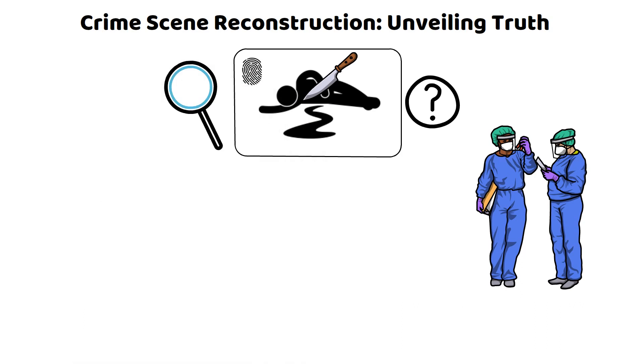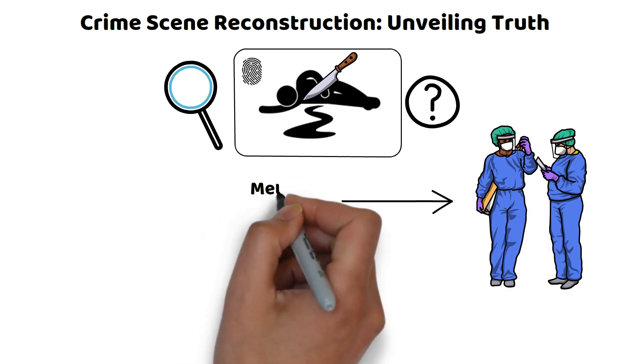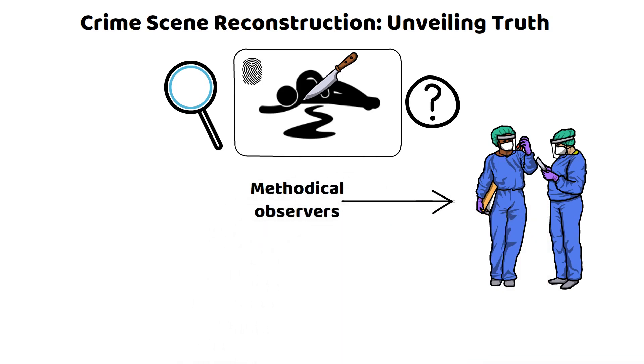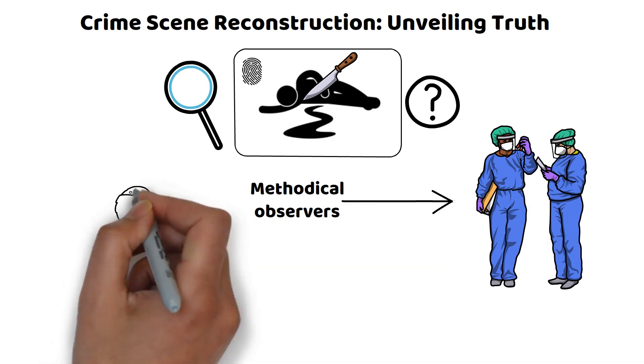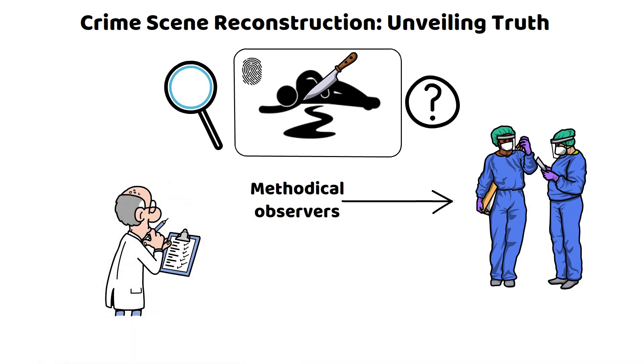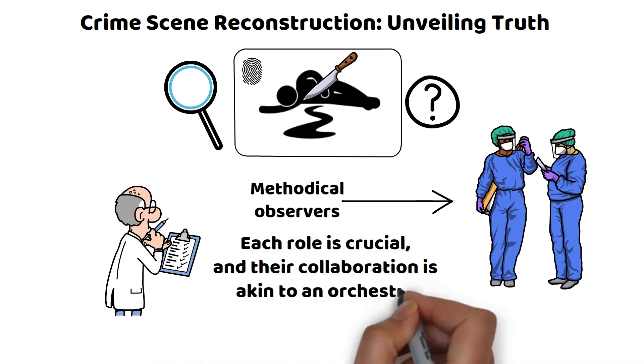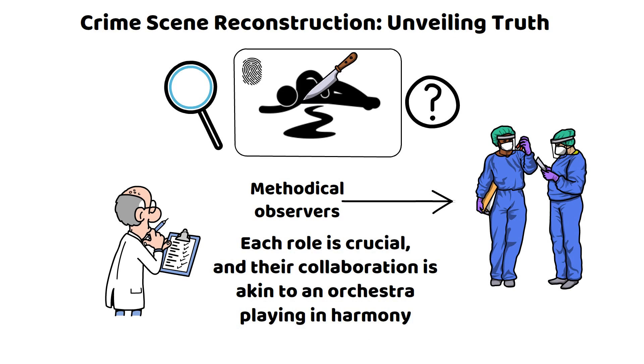In this drama of reconstruction, there's a diverse cast: forensic scientists are the methodical observers analyzing physical evidence; detectives act as lead characters piecing together the storyline; medical examiners serve as script consultants providing insights into cause and manner of death. Each role is crucial, and their collaboration is akin to an orchestra playing in harmony, where the melody of truth emerges from their concerted efforts.